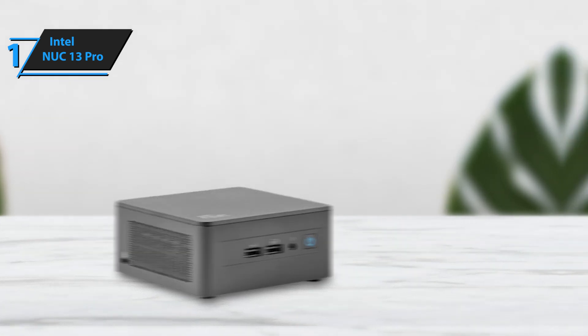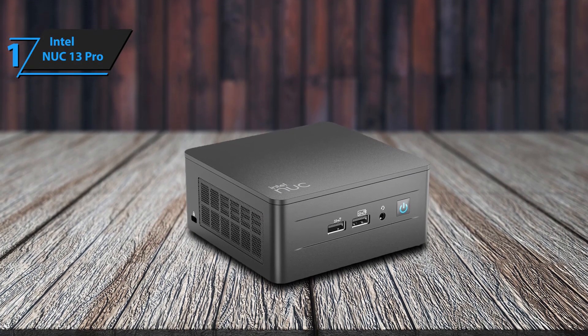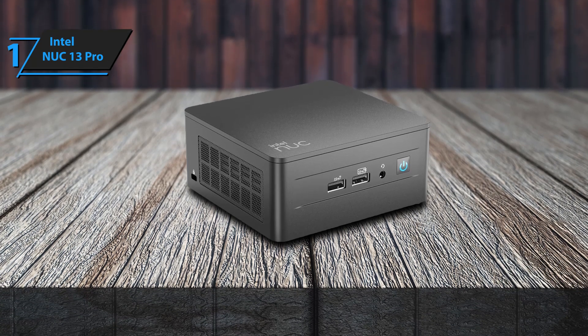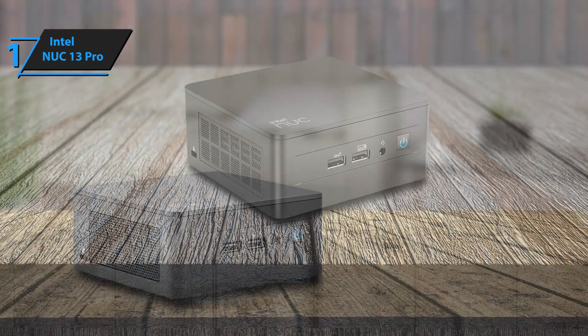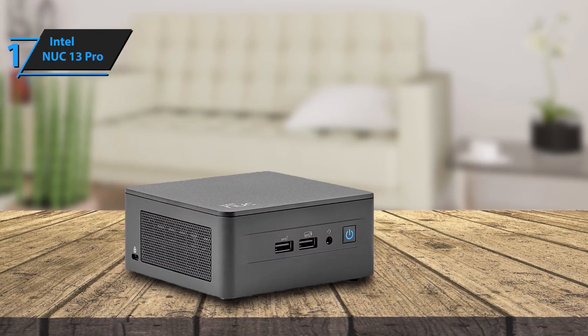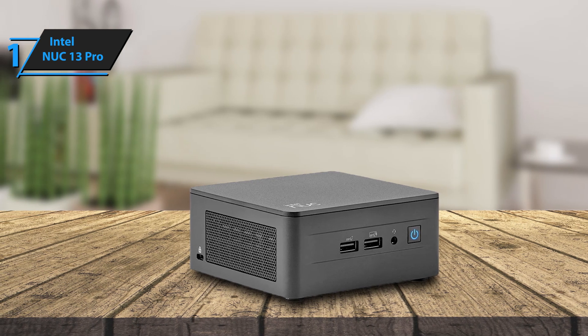One of the standout aspects of this series is the range of options and CPUs available, including the vPro 13th Gen, which adds security and hardware management for enterprise use. Intel also claims the NUC-13 Pro is reliable for 24/7 operation and comes with a three-year warranty.